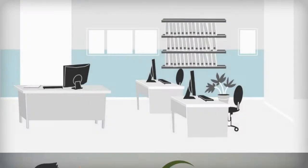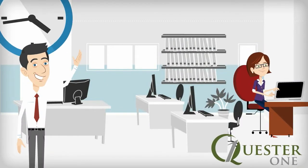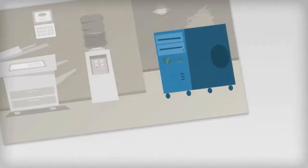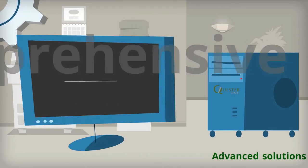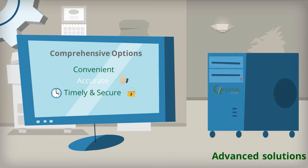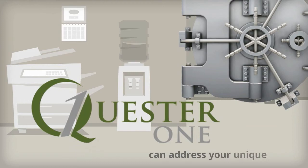No matter what your business needs are, you'll get the attention you deserve and your payroll advisor will always be there to answer your questions and provide ongoing support. Quester One uses the most advanced solutions, providing you with comprehensive options that are convenient, accurate, timely, and secure. And because we offer a variety of services, we can address your unique needs.